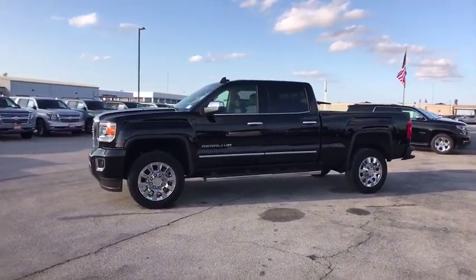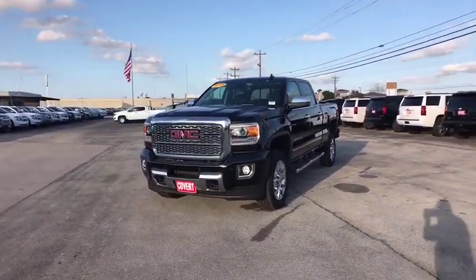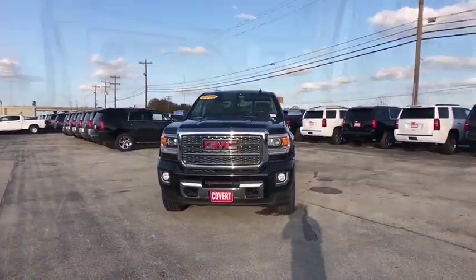Bluetooth, adjustable steering wheel, power steering, cruise control, aluminum wheels, floor mats, four-wheel drive, and auto-dimming rear-view mirror.